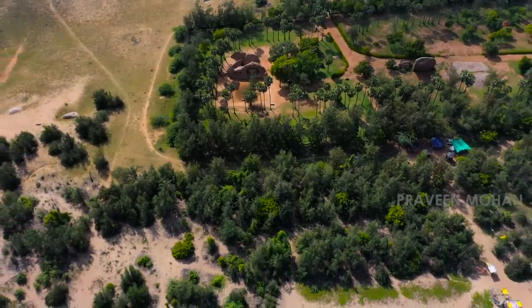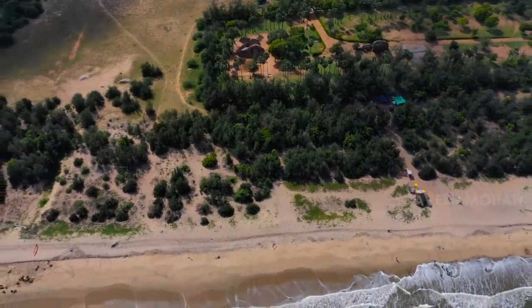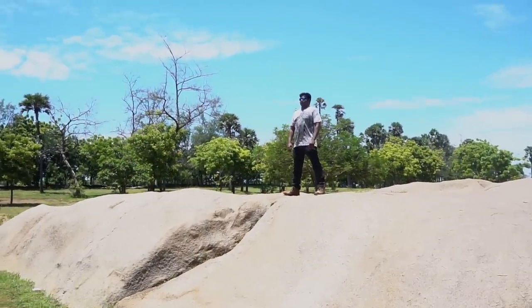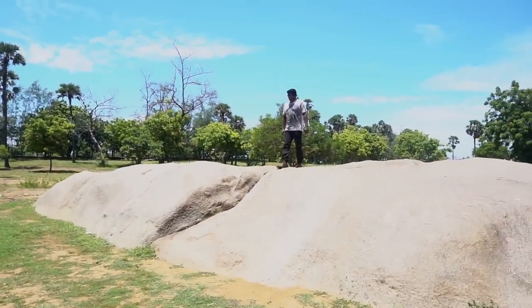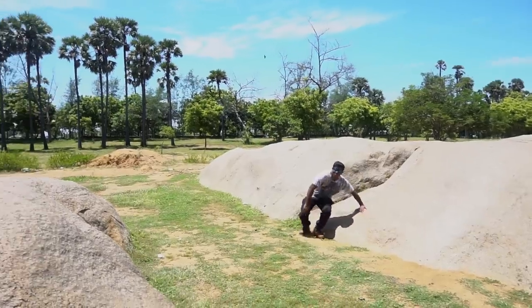Tiger Caves was an ancient lab where various rock cutting techniques were practiced. But to understand the full picture, I need to explore more ancient sites like this. I hope you liked this video. I am Praveen Mohan. Thanks a lot for watching — I'll talk to you soon in a completely different video. Bye!